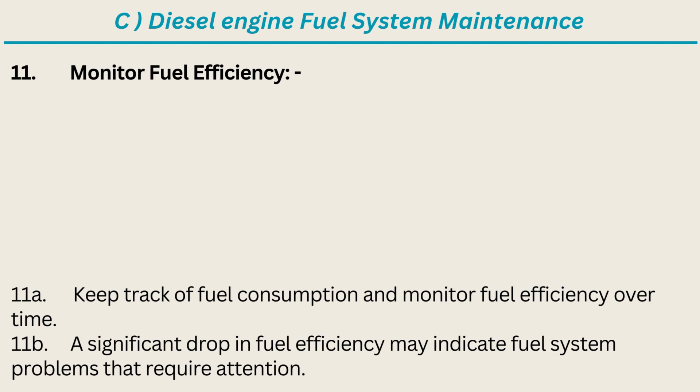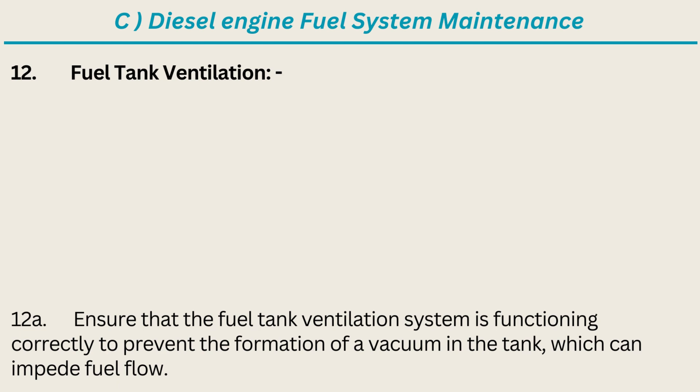11. Monitor Fuel Efficiency: Keep track of fuel consumption and monitor fuel efficiency over time. A significant drop in fuel efficiency may indicate fuel system problems that require attention. 12. Fuel Tank Ventilation: Ensure that the fuel tank ventilation system is functioning correctly to prevent the formation of a vacuum in the tank, which can impede fuel flow.